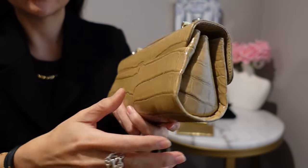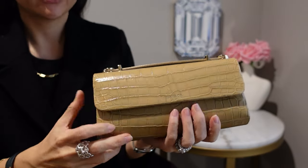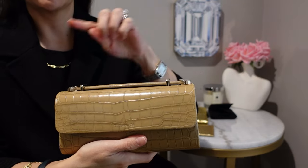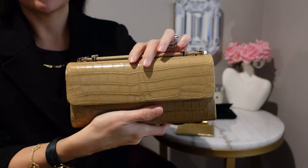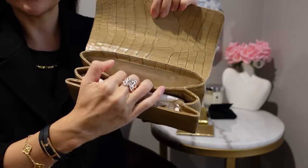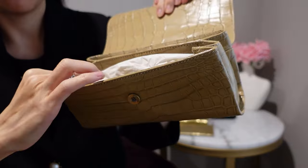I don't use this as much as I would like, but it's such a cute clutch. I could also see myself adding a chain through it to make it a crossbody, but this would be a great cocktail bag. It is fully leather lined.